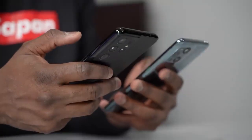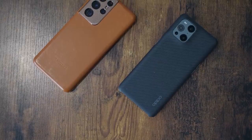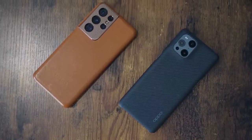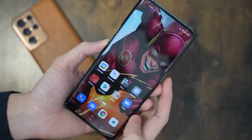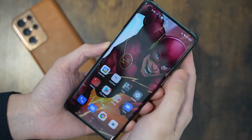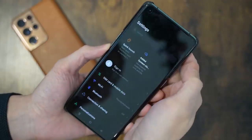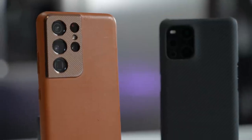For battery, both devices have large batteries — the Galaxy S21 Ultra comes with a 5000 milliamp battery, contributing to its chunkier build, while the Oppo Find X3 Pro comes with a 4500 milliamp battery. The difference isn't massive, but if a bigger battery is a priority, the Galaxy S21 Ultra has the edge there.